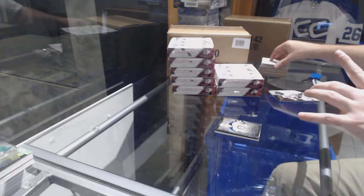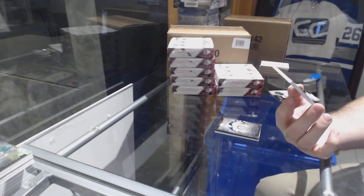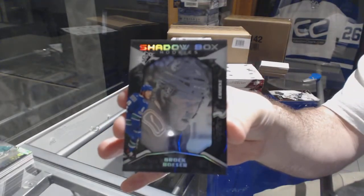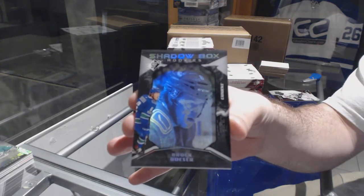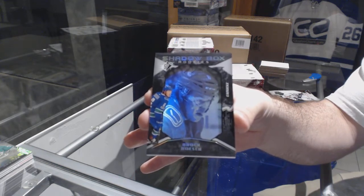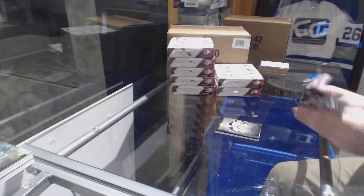We've got a Shadow Box numbered to 298 for the Vancouver Canucks, Brock Boeser. That is beautiful — these Shadow Boxes are phenomenal this year. I think they'll fit in 180-point cases, which is nice.